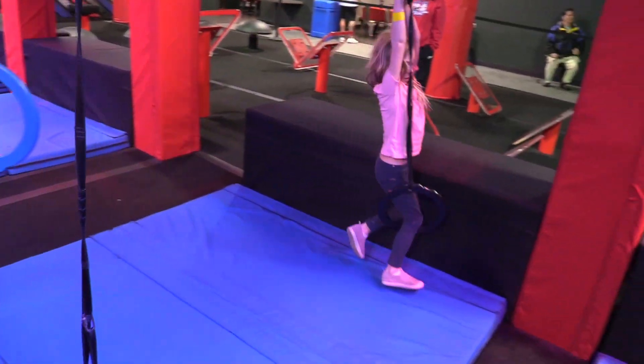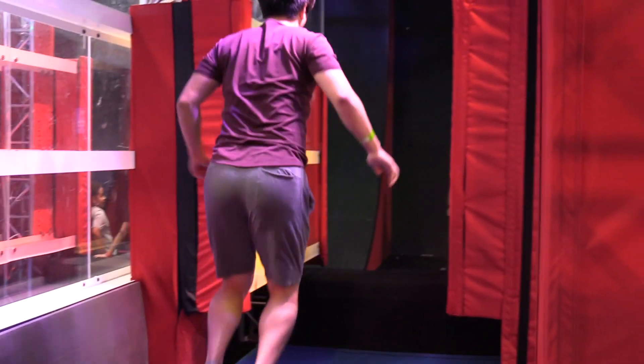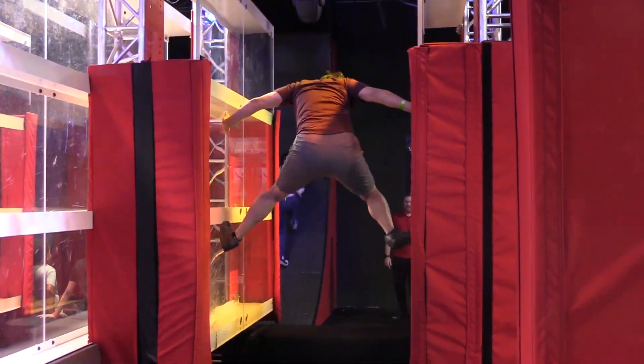What are some of the obstacles that we see on the show that we might see here? So we've got some tilting logs that you would see on the show. We've got the famous spider wall and jumping spider. And then all of our courses end in the world famous warped wall that all of the races end with as well.